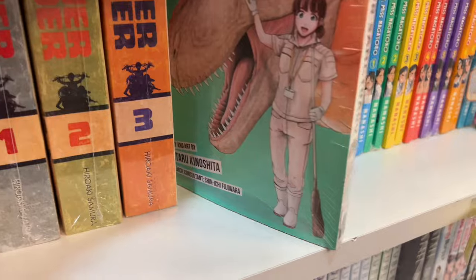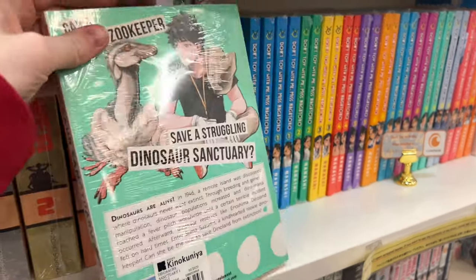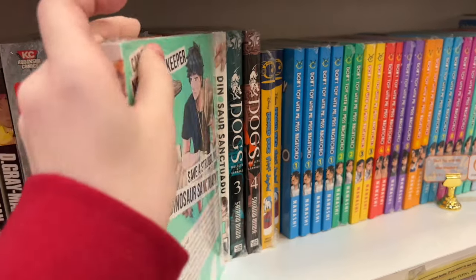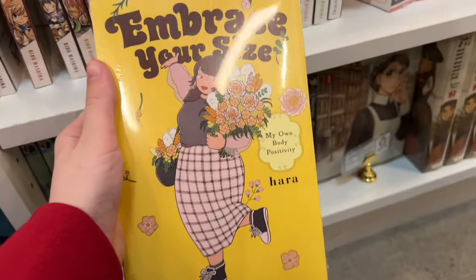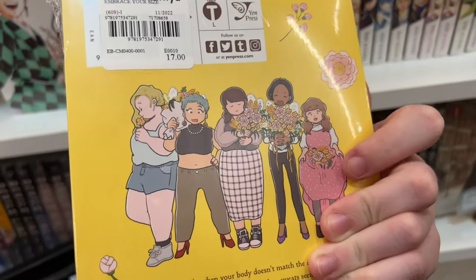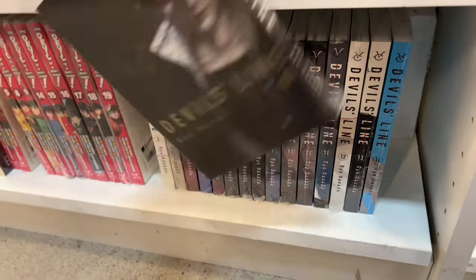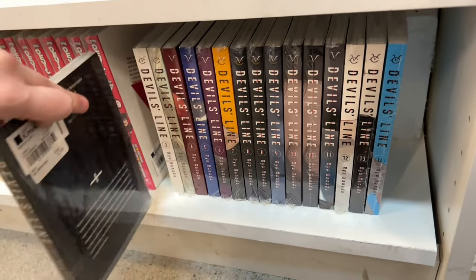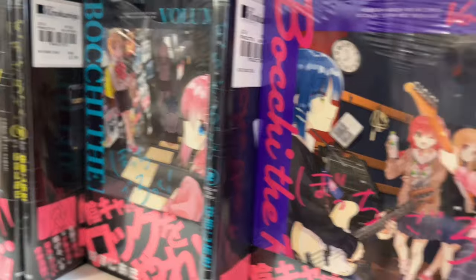This series also looked really cute — it's the Dinosaur Sanctuary series. It looked adorable and the art looked amazing, though no idea what it's about. This other series caught my eye; I really loved its message of body positivity. They also had quite a bit of the Devil's Line manga — I really enjoyed the anime for this series. It's kind of like a vampire series, it was quite enjoyable — if you like vampires, I recommend you check it out.